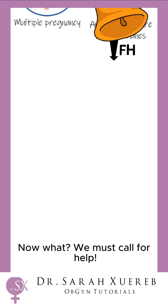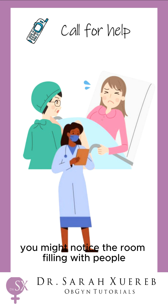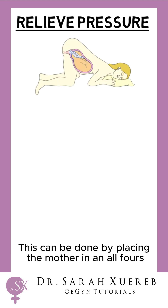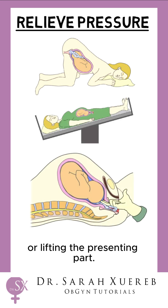Now what? We must call for help — we need to act fast, and you might notice the room filling with people ready to help out. First, we need to relieve the pressure cutting off the blood flow to the baby. This can be done by placing the mother in an all-fours position, a Trendelenburg position, or lifting the presenting part.